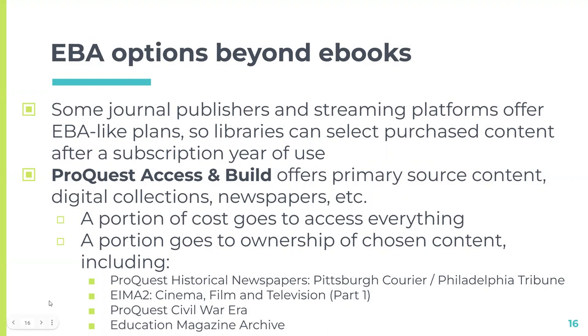It's not just ebooks that offer an EBA plan. Some journal publishers and streaming platforms offer similar plans where you can select and purchase content after the subscription year ends. One I'm particularly excited about is the ProQuest Access and Build offer — that's primary source content, digital collections, and newspapers. We pay them a certain amount, part of which covers access to all those databases, and at the end of the year we can choose around $93,000 worth of product that we own going forward.